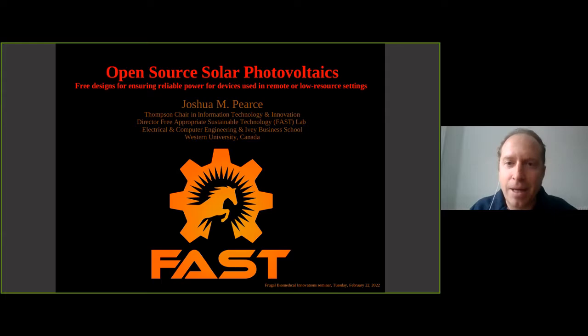I'm going to talk about open source solar photovoltaics and specifically about how to power medical devices in low-resource centers. I run the Free and Appropriate Sustainable Technology group here at Western. Everybody on this call is doing appropriate technology so I won't talk about that at all, but I will talk about what free and open source mean and why solar might be a good option.